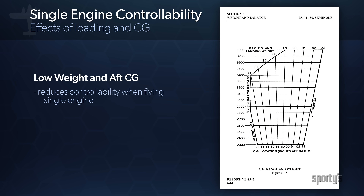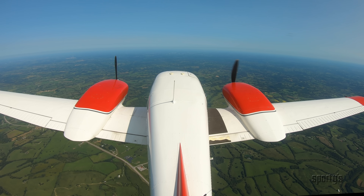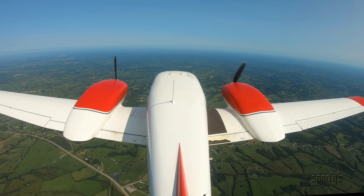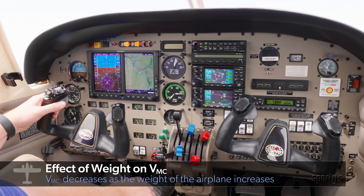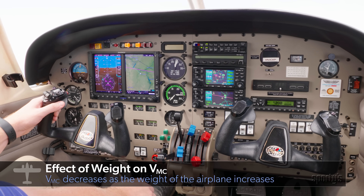The most unfavorable weight and center of gravity for control of most light twins are a low weight and an aft CG — these were the criteria for establishment of VMC, while these same criteria are the most favorable conditions for performance. A lower aircraft weight requires a smaller lift vector while in an unaccelerated climb, creating a proportionately smaller horizontal component when established in a zero side slip. All other factors being equal, a heavier aircraft will have a slightly lower actual VMC.